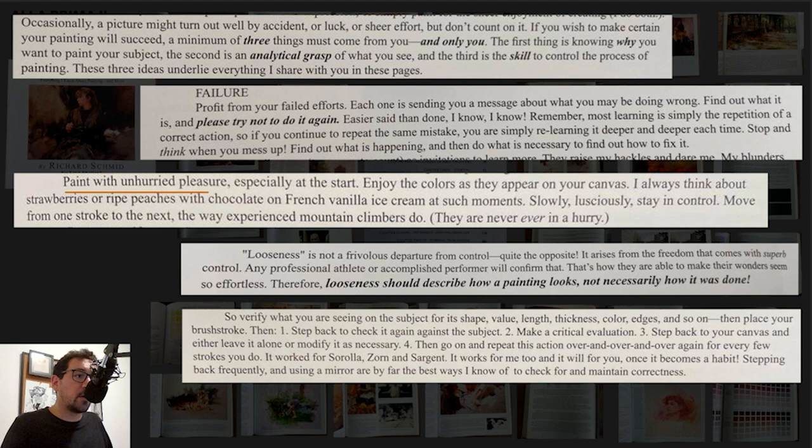Paint with unhurried pleasure, especially at the start. Enjoy all the process, the small colors that you're putting there. I think this is really important because a lot of artists I know tend to rush things, especially in the beginning stages. They do a quick rough-in and jump to details too early, and they end up with a painting they don't like anymore — but they have to finish because they want to post it, or they want a portfolio piece that won't be strong.